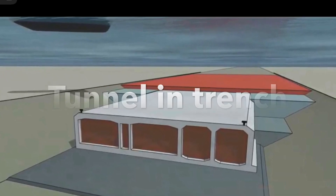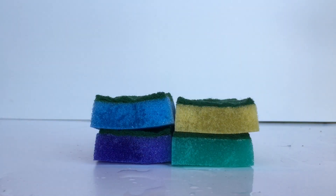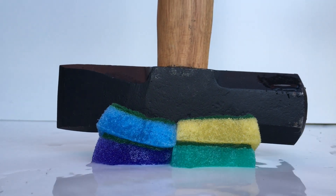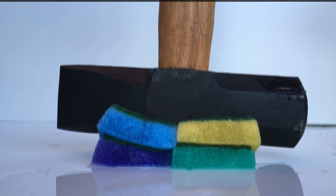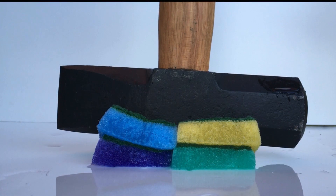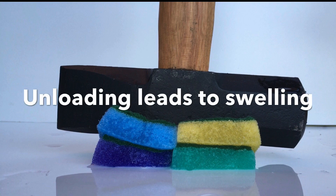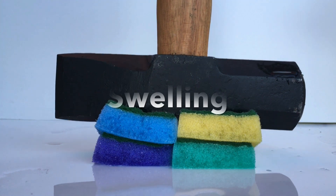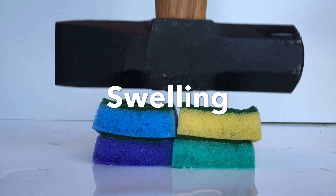Let's start with an example to illustrate the problem. Here we see a sponge filled with water. I apply a load and some water runs out of the sponge and the sponge is compressed. When I lift the load, the sponge will suck in water and raise up to the original level. This raising up is called swelling.